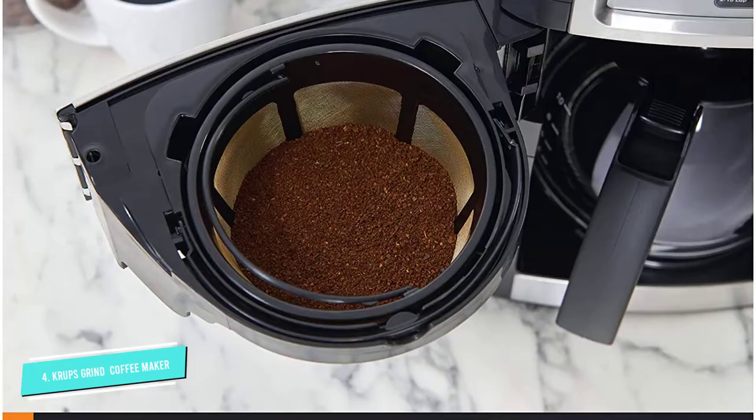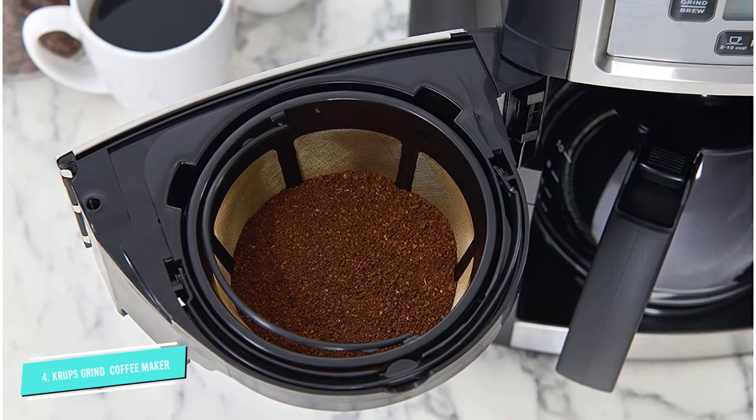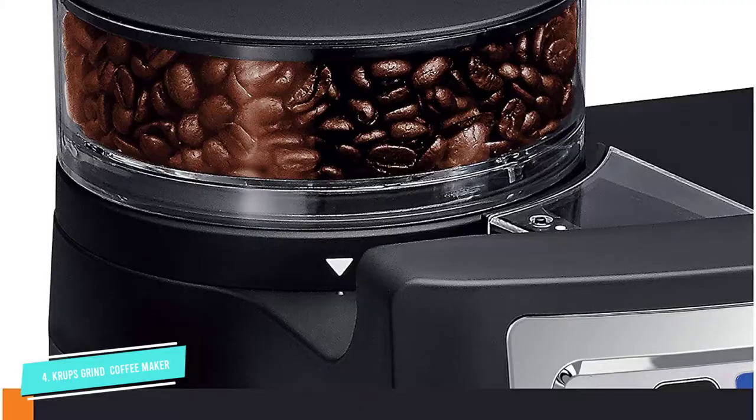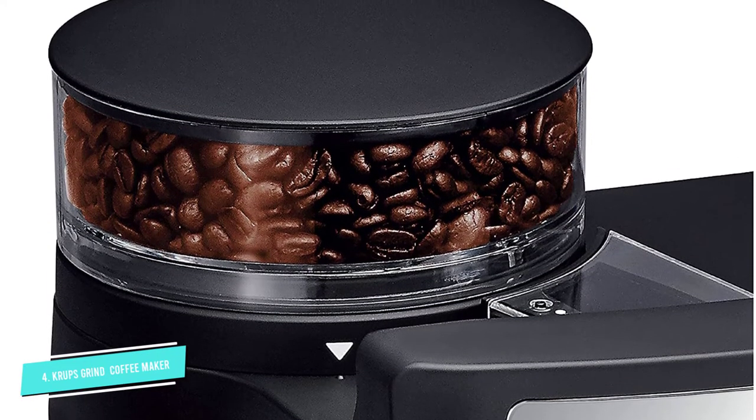You can choose between three brew strengths, and the machine has a pause and serve option that lets you pour a cup while it's still working. Plus, the glass carafe has a curved spout to prevent drips, and the coffee maker has a reusable grounds basket, too.